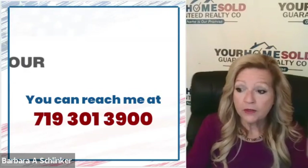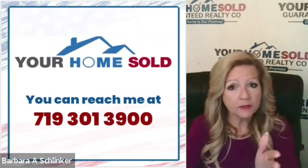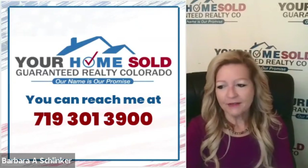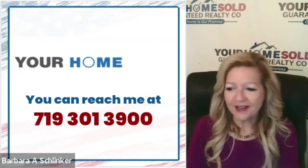If you're thinking of making a move and you want to find out how to make sure your home is the best home on the block, go to barbhasthebuyers.com or give me a call at 719-301-3900.